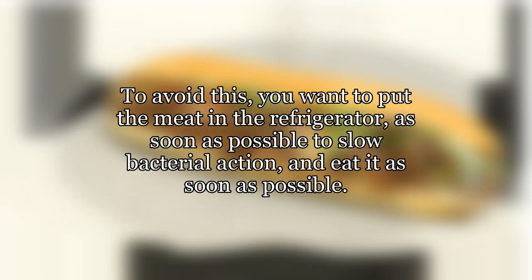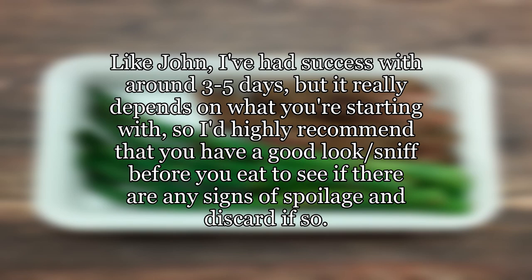To avoid this, you want to put the meat in the refrigerator as soon as possible to slow bacterial action, and eat it as soon as possible. Like John, I've had success with around 3-5 days, but it really depends on what you're starting with, so I'd highly recommend that you have a good look.